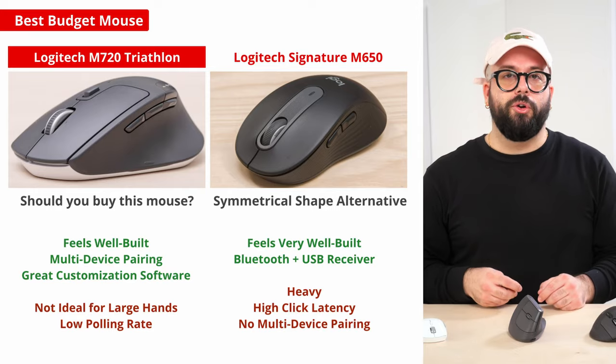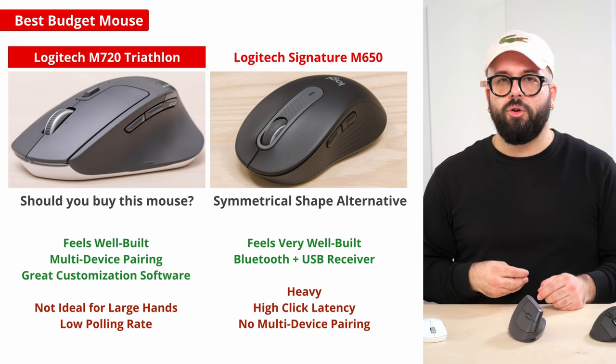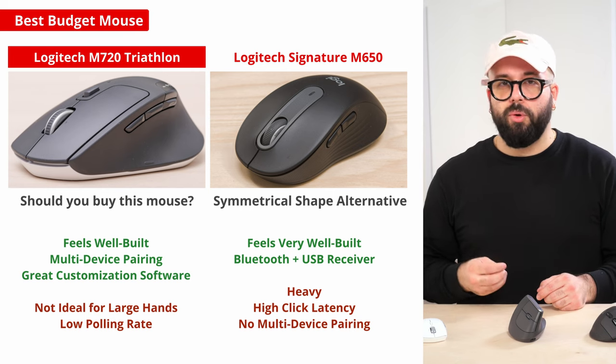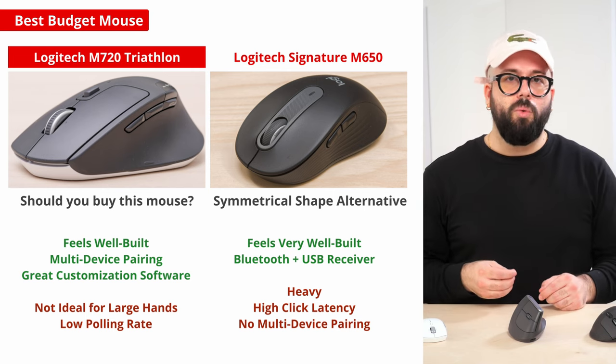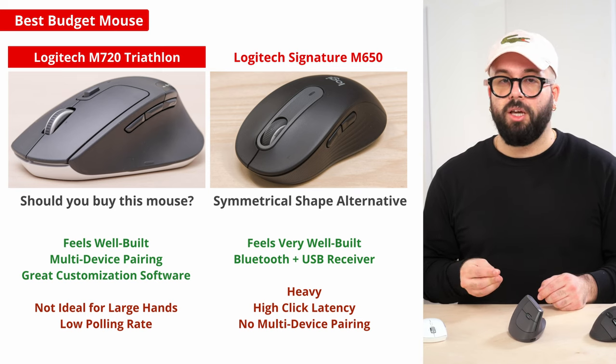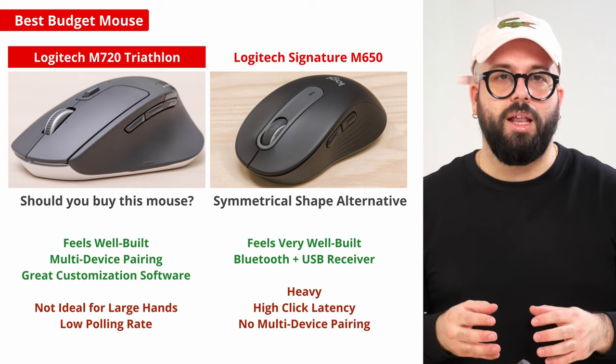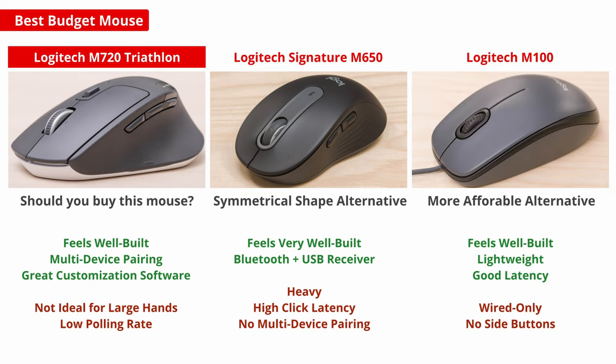If you're looking for an alternative with a symmetrical shape, check out the Logitech Signature M650. It connects wirelessly via Bluetooth or USB receiver and has a scroll wheel that briefly unlocks for free scrolling when you flick it quickly. Notably it also has both a large and a dedicated left-handed variant available. Lastly, if you're looking for the most affordable and straightforward option on the market, we recommend the Logitech M100. It's an extremely basic wired-only model, however it's lightweight and feels well built especially given its price point.